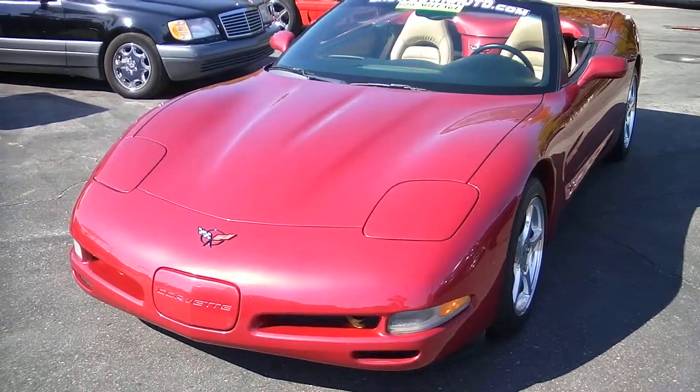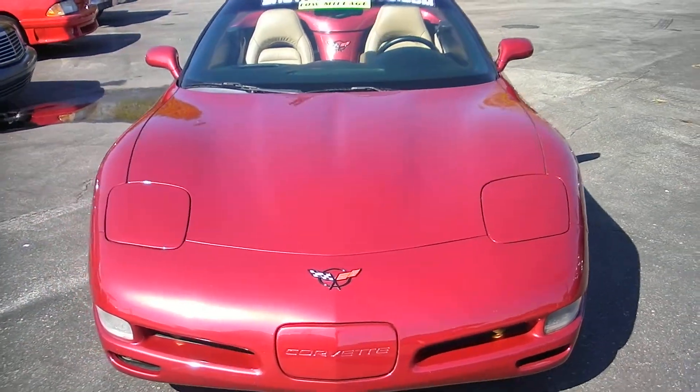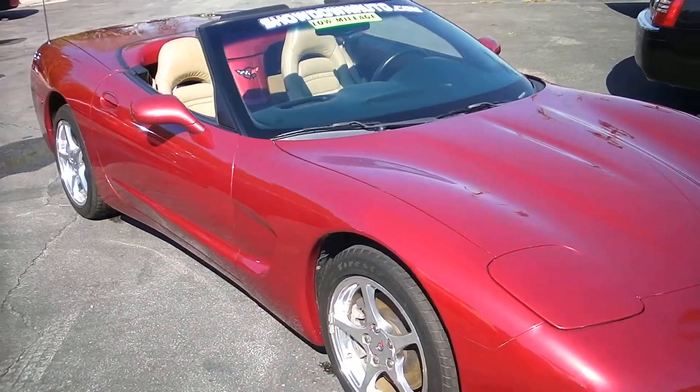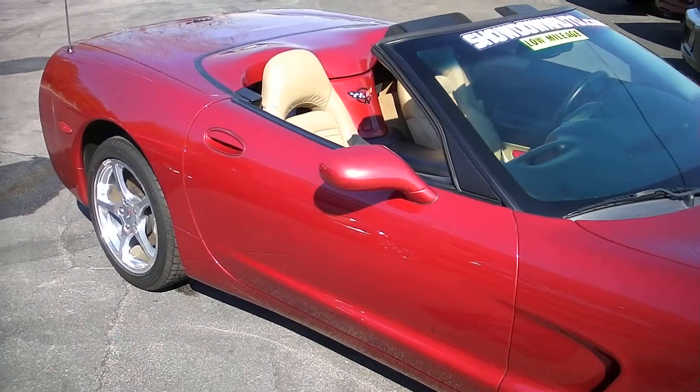Hello, David here at Showdown. Just going to do a quick walk around. We got a 2001 Corvette convertible. It is a 6 speed, magnetic red. Car came out of Florida — really a nice clean car. 44,400 miles.